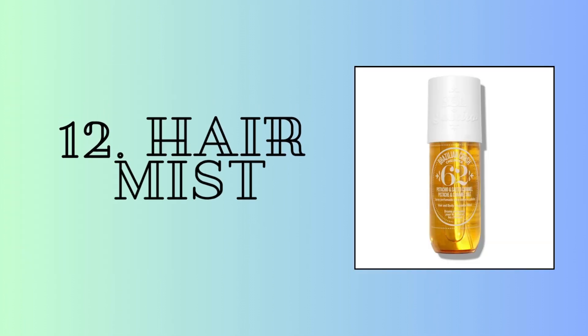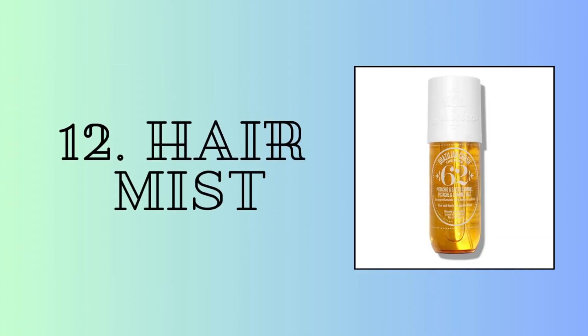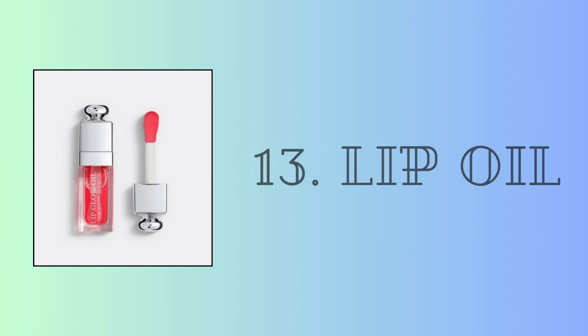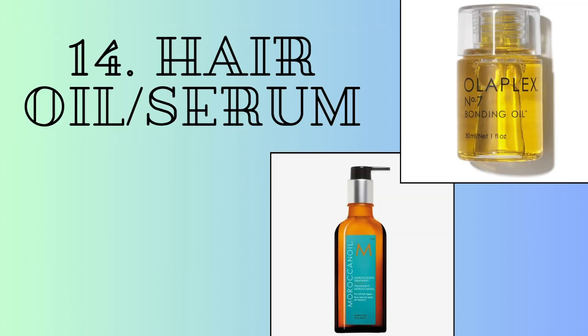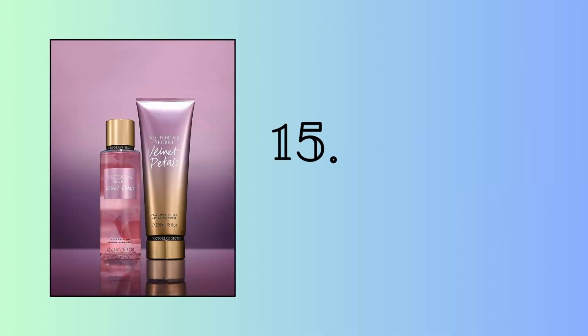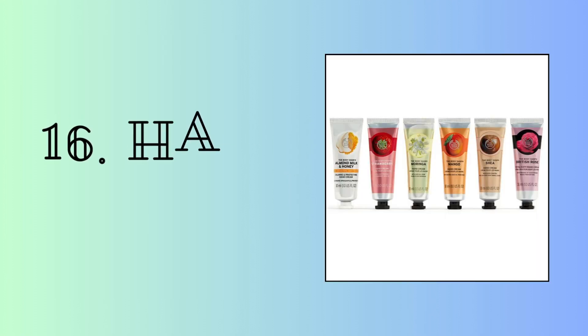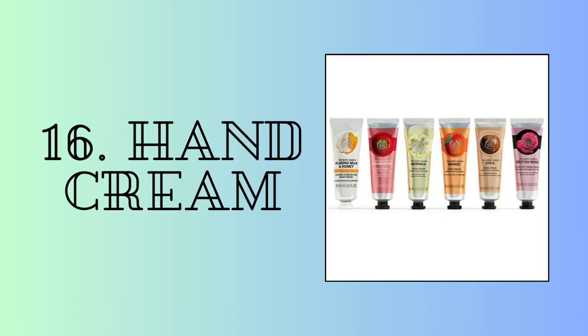Hair perfume — go for the Sol de Janeiro one, it smells incredible. A lip oil: Dior, Clarins, or K-Beauty if you're looking for a budget-friendly one. Hair oil, like Moroccan Oil or Olaplex. Body lotions and body butters — there are some great ones from Victoria's Secret, Bath and Body Works, and Body Shop. And last but not least, hand creams.